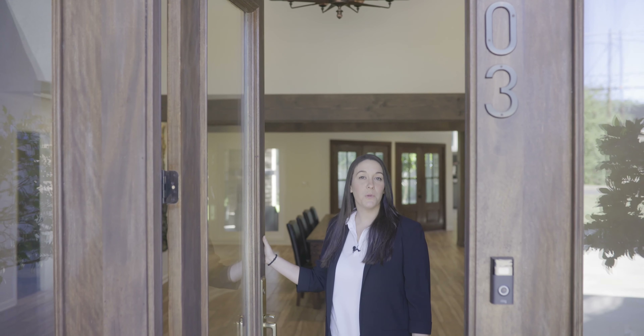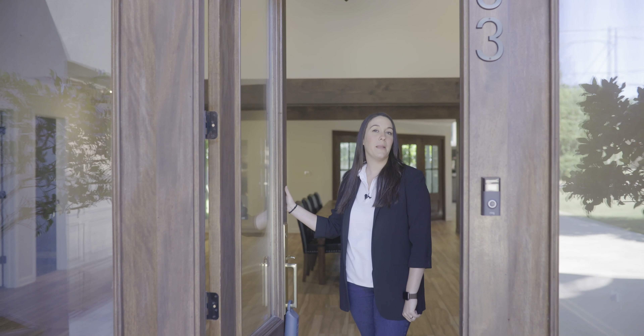Give us a call at the number below — you told me not to say that, right? If you enjoyed this virtual tour today, give us a call and we'll be happy to help you.